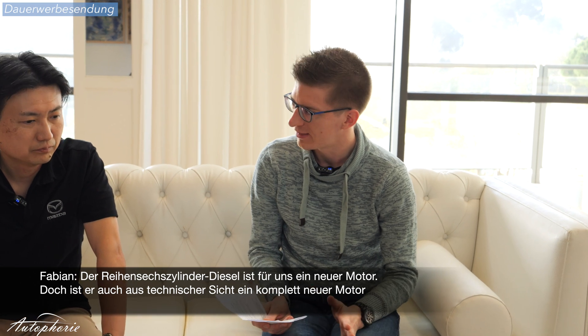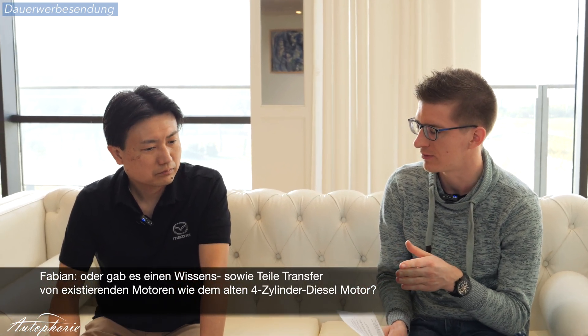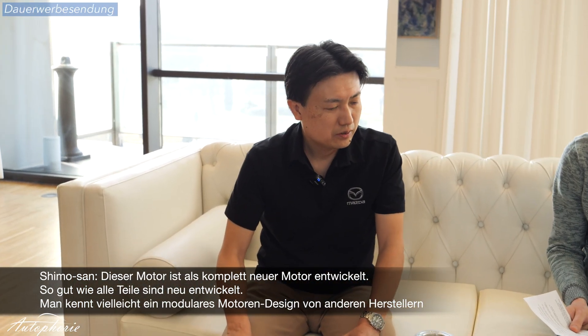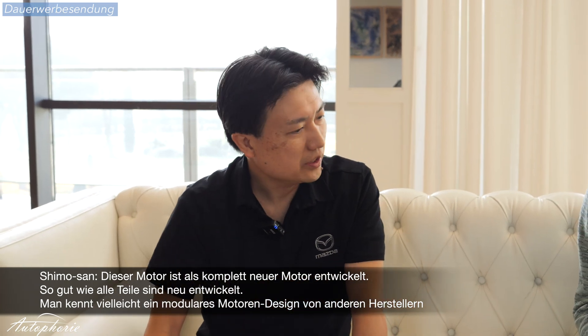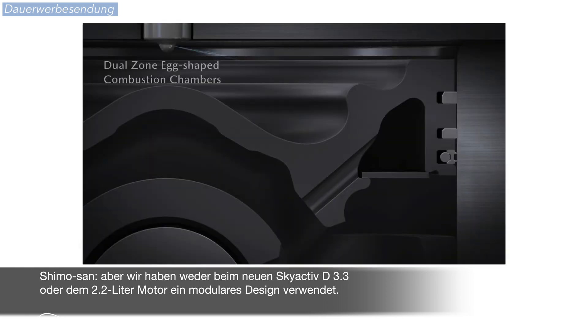The Inline-6 is a completely new engine. But technically speaking, did you use some of the old parts from the existing engine, or even the knowledge of older engines? This engine is designed as an all-new engine. Almost all the parts are newly designed. You may know a modular design from other manufacturers, but we did not apply modular designs to the Skyactiv-D 3.3 and 2.2 engines.